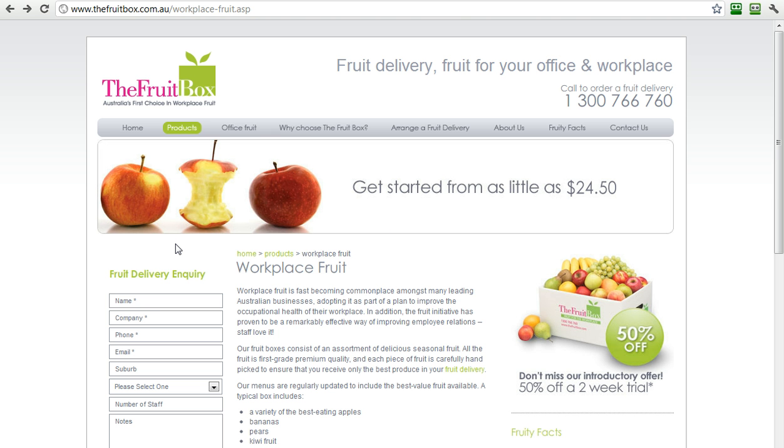Alternatively, if you're not at that point in the sales process yet, they have a fruit delivery inquiry form right here. They just ask for your name, company, phone and email. Suburb and other things are optional, and you can immediately get somebody to ring you or email you about your inquiry.